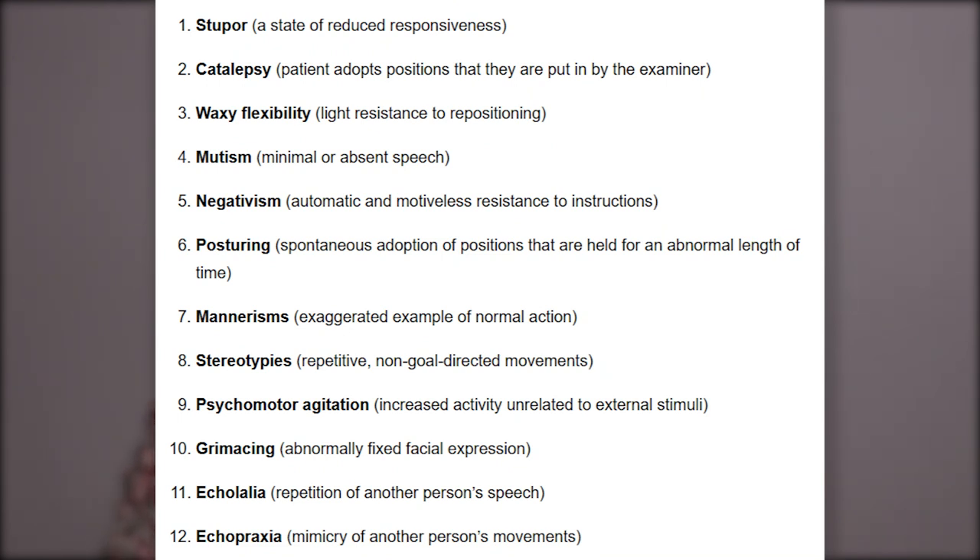Some of those words I wasn't readily understanding, so I went to look at what they meant. The University College London site hosted this information. Stupor is a state of reduced responsiveness. Catalepsy is where a patient will adopt positions they are put in by the examiner. Waxy flexibility is only light resistance to being repositioned. Mutism is minimal or absent speech. Negativism is automatic and motiveless resistance to instructions. Posturing is spontaneous adoption of positions held for an abnormal length of time. Mannerisms are exaggerated examples of normal actions. Stereotypies are repetitive, non-goal-directed movements — this is also considered stimming.